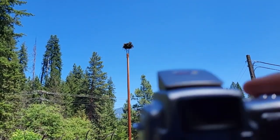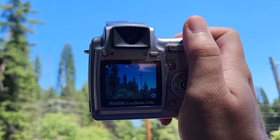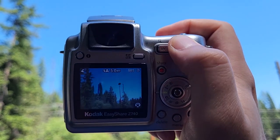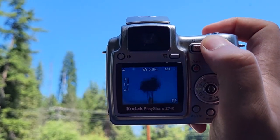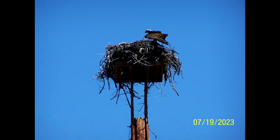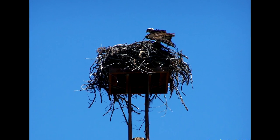Last but not least, we saw this beautiful Osprey sitting at Perchton's home. And with the Z740, I could zoom in 10 times. They're trendy, they're nostalgic, and they're cool again. Old digital cameras are back. That's right — it's an Osprey, not an eagle.